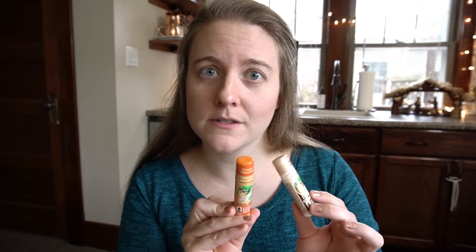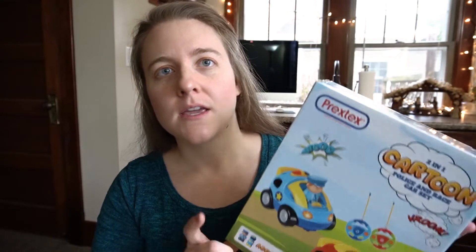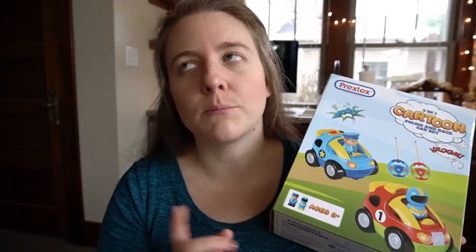The girls are always begging me for my chapstick, so this year I bought a pack that came with four. I picked out a couple for the girls — one for each of them — and I'm keeping a couple for myself. The last item I'm going to show you today is a gift we got for the girls to share: a set of little remote control cars. Both my girls really love cars, and this set has little remotes so they can each drive one. I just think they're going to have so much fun racing around the house together.